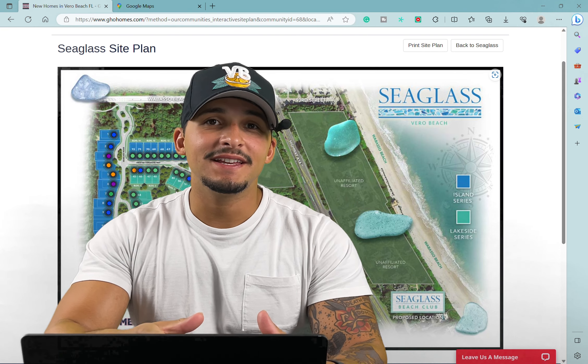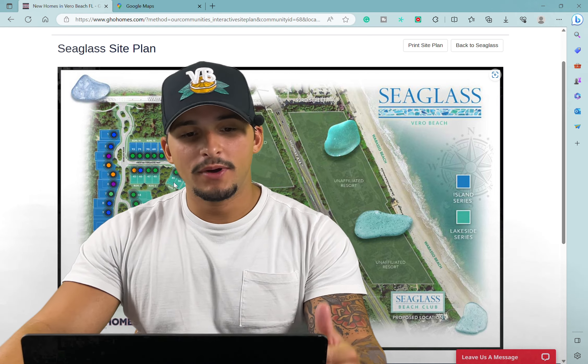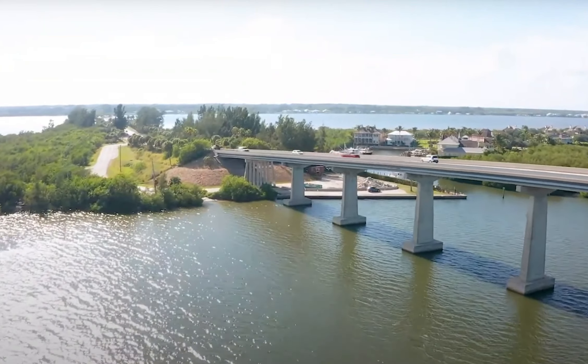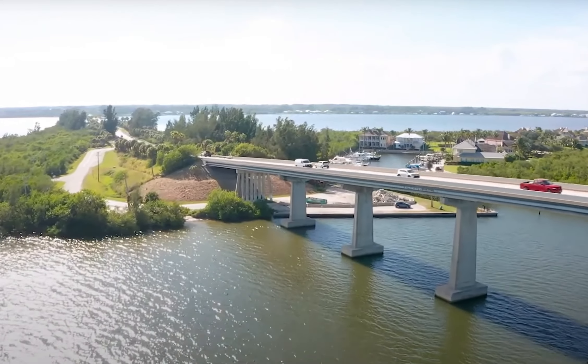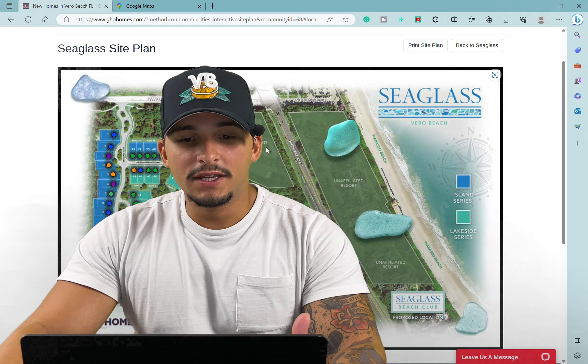We are going to look at a brand new luxury community located on the island right in between Sebastian and Vero. This community is Seaglass, located on Wabasso Beach Boulevard about a quarter mile away from the Disney Resort in Wabasso Beach.